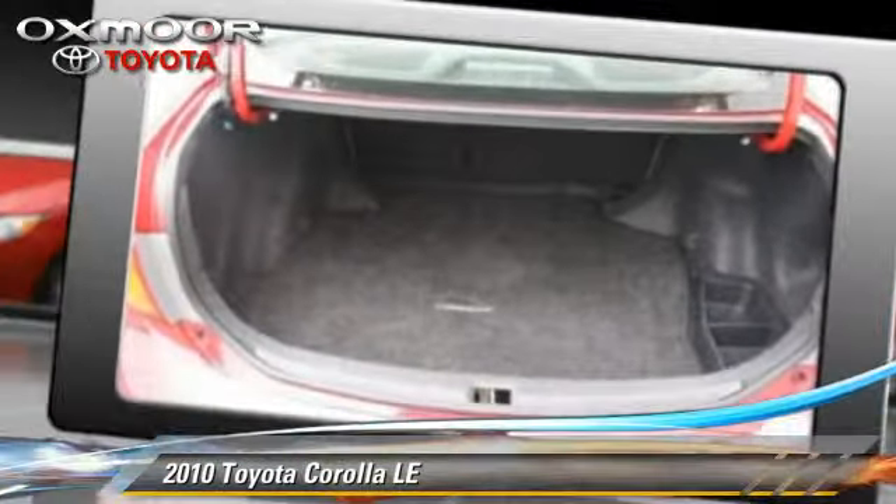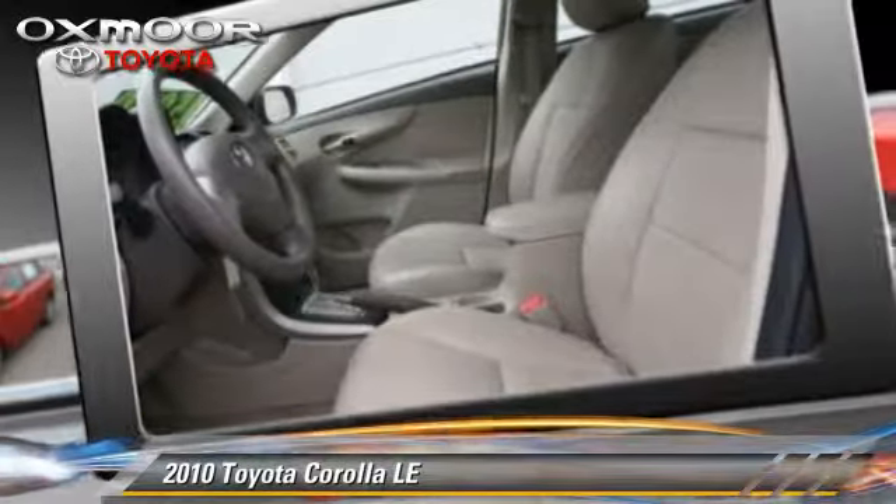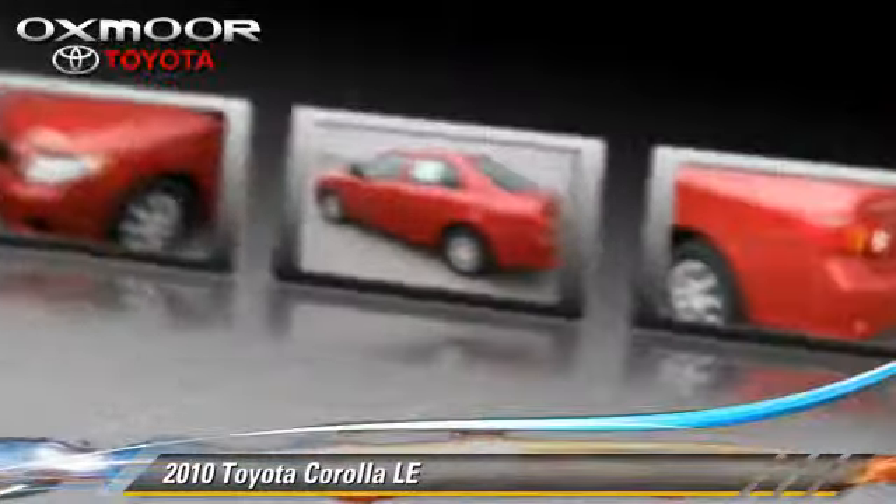Comfort and convenience features include air conditioning, power door locks, and power windows. Give us a call to schedule your test drive today.